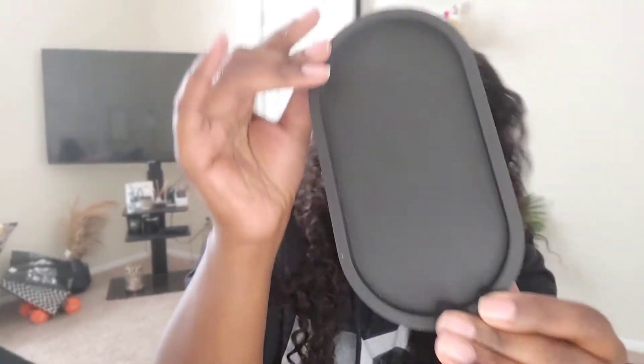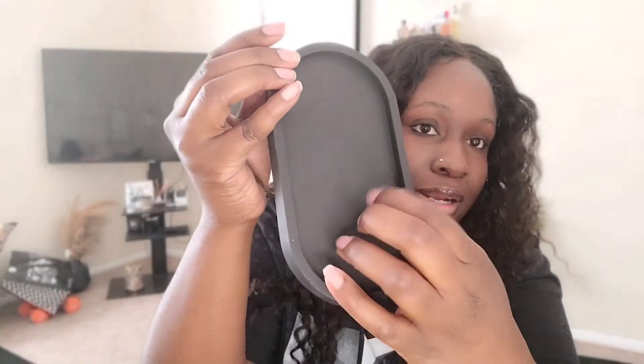I got the clay color and I also got two black ones. I'm gonna use them in my bathroom or wherever I decide to put them. The black ones have almost like a matte black kind of look.